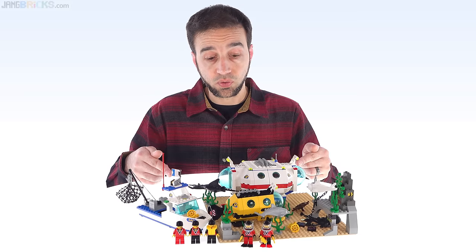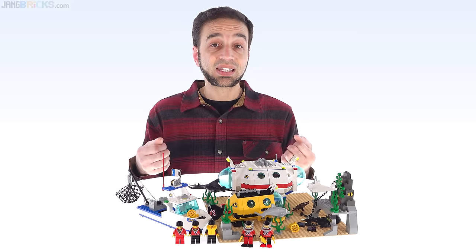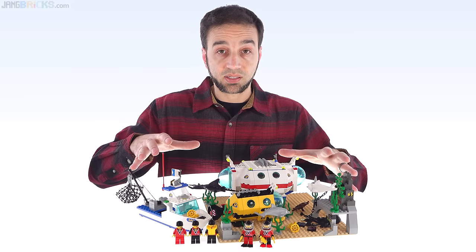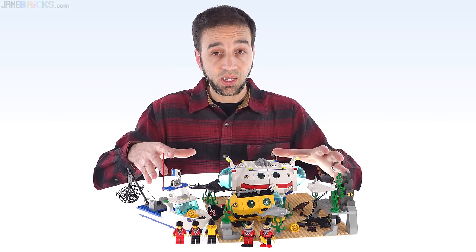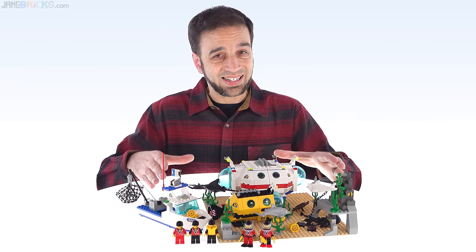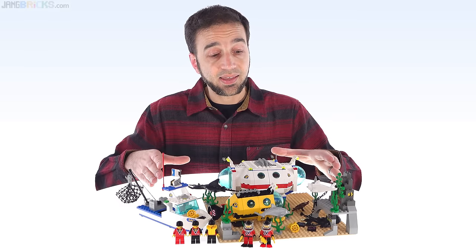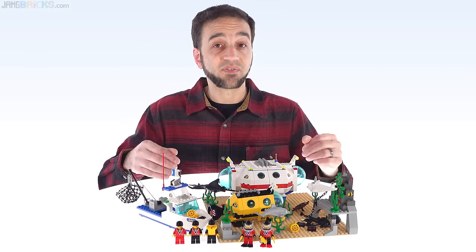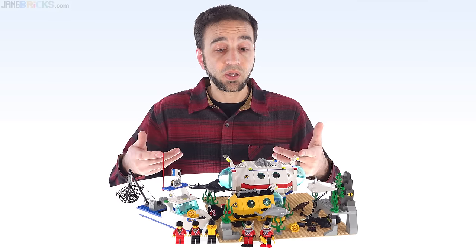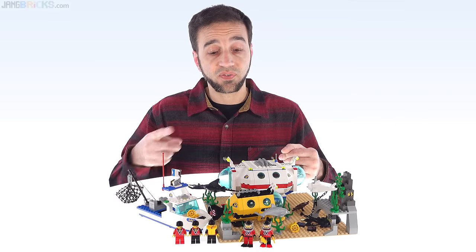It's Deep Sea Refuge, came out in 1997. I personally bought one of these — not this exact set right here, but one identical to it — brand new in box from a Toys R Us store in 1999, thereby ending my first dark age, bringing me back to LEGO as an adult for the very first time.